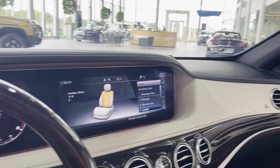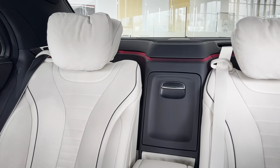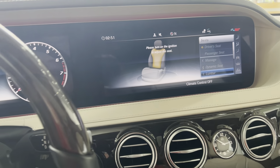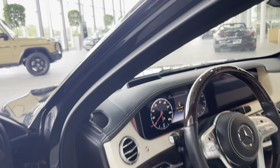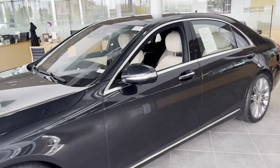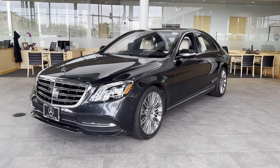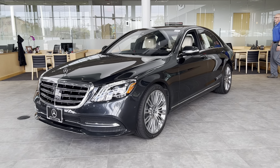As I said, this car is impeccable. It really sets the standard for luxury. Again, this is Jay Schussler with Mercedes-Benz of St. Louis, featuring this 2019 S560.